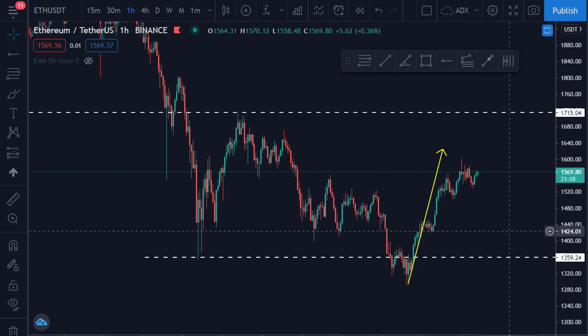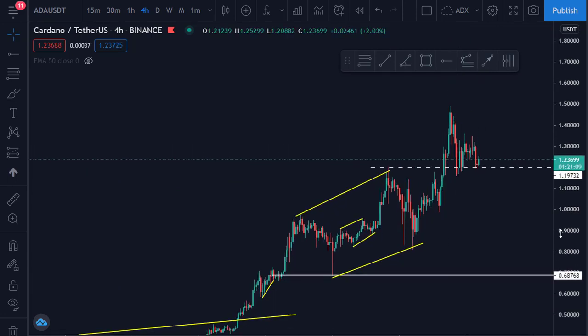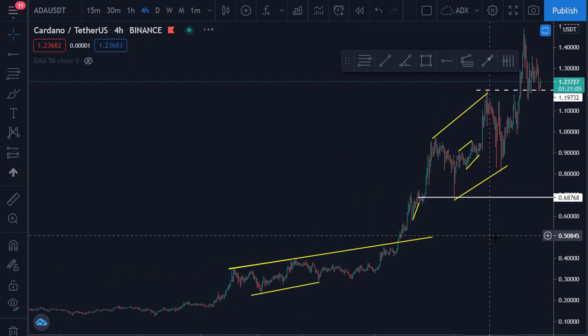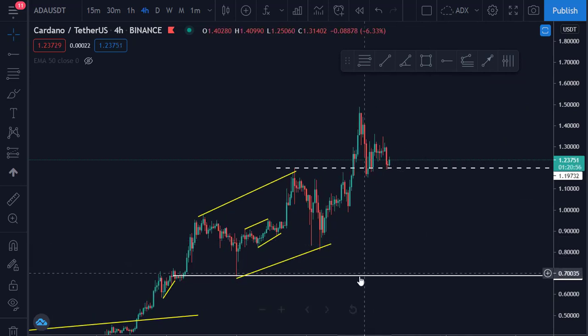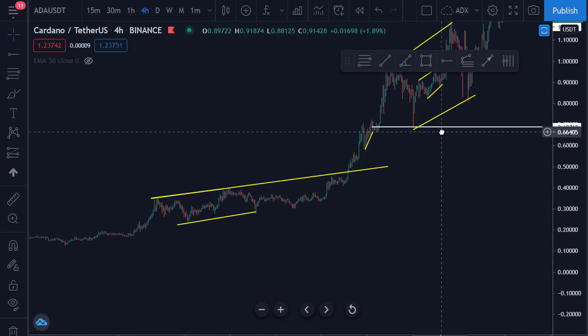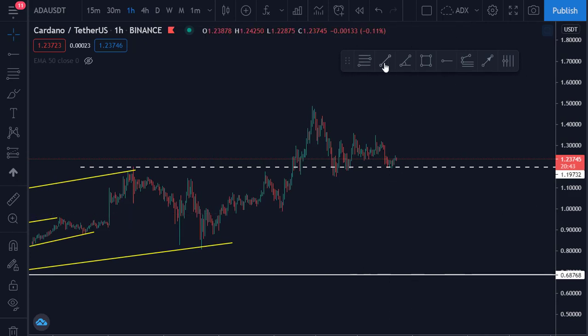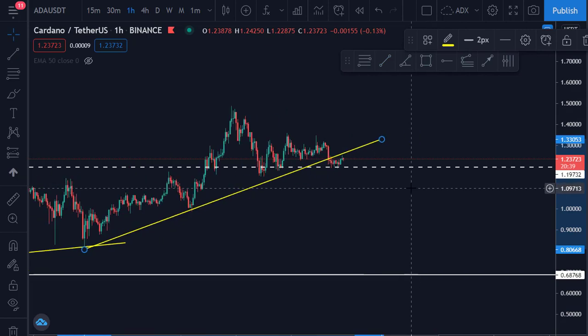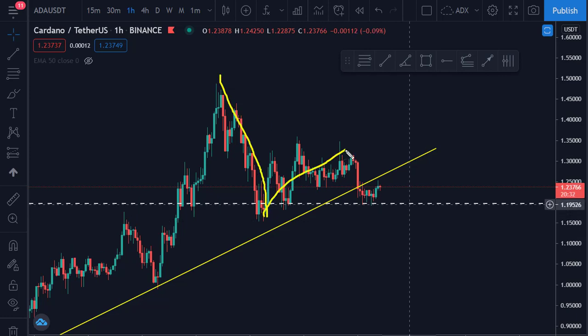Now let us look at Cardano. Some of you are strong on this coin — it has not done much yet based on what I am expecting it to do this year. I think it is still very very bullish. Do not touch it because everything is still showing green. The flag has just completed, and looking at the wave structure the worst thing that can happen is to complete wave one, two, three — and there we go. Cardano is very much bullish.